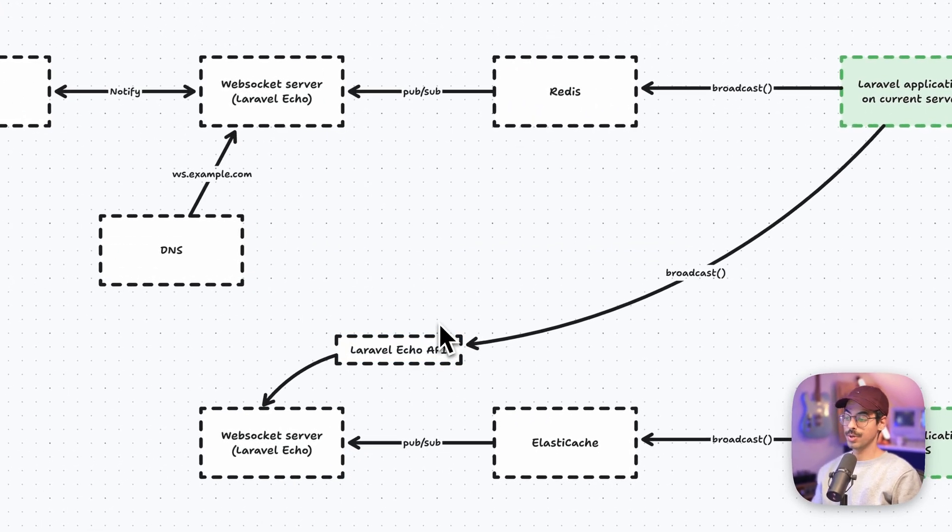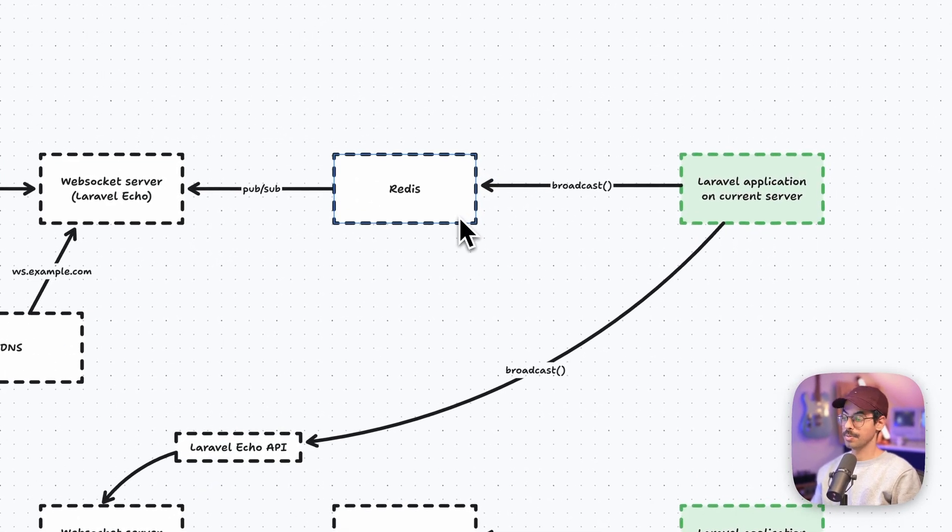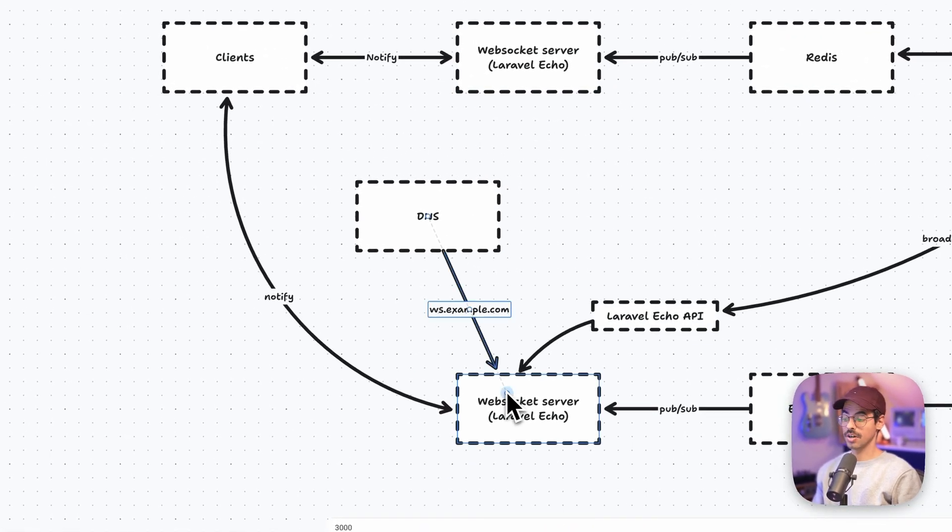Lucky for us, a Laravel Echo server has a way to expose an HTTP API. So instead of broadcasting through Redis, we can broadcast by doing an HTTP POST request to the Laravel Echo API. For this purpose, we created a custom HTTP Laravel broadcast driver. Broadcasting still also needs to happen to the original Laravel Echo server, because once a client connects to a WebSocket server, it doesn't reconnect on every message — it keeps a persistent TCP connection open. That means if we were to change the DNS record to point to the new server, clients won't magically follow it. So we broadcast the event twice in anticipation of our DNS record change, so that once we flip the DNS records, clients are also able to connect to the new Laravel Echo server instance on ECS.